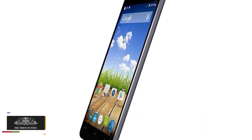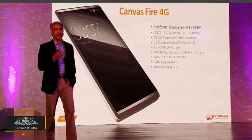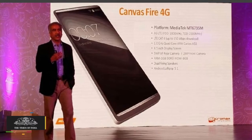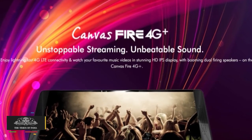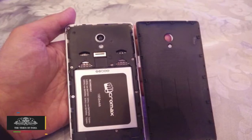The smartphone packs a 1 GHz quad-core MT6735P chipset and 1 GB RAM under the hood. It comes with 8 GB of built-in storage and supports micro SD cards of up to 32 GB for storage expansion.